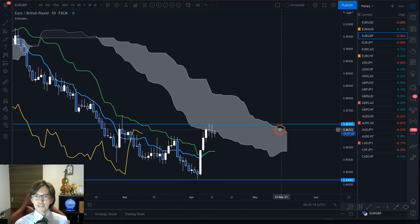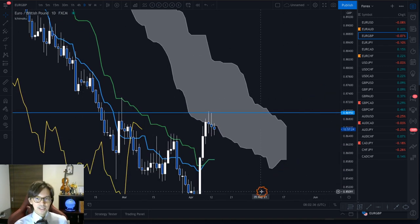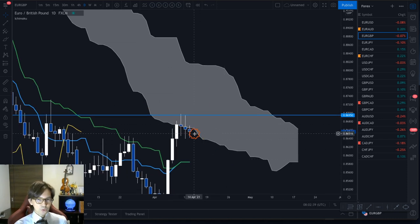EUR/GBP is also ranging — kumo flat, kijun sen flat, and price is between the kijun sen and the kumo. The market appears to be resisted by senkou span B and gradually going down. One thing I don't like is that the recent three days have been doji candles — where the body is very tiny with long wicks up and down. Today also looks like another doji forming, so there's no direction in the market. This is not a good one for an entry.